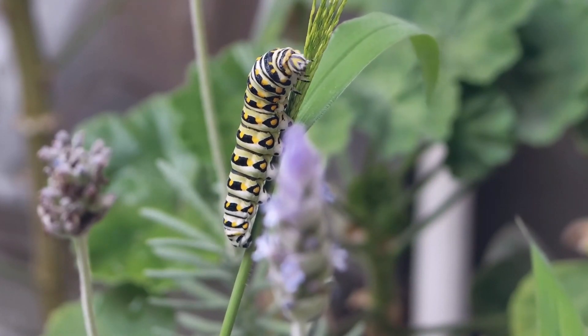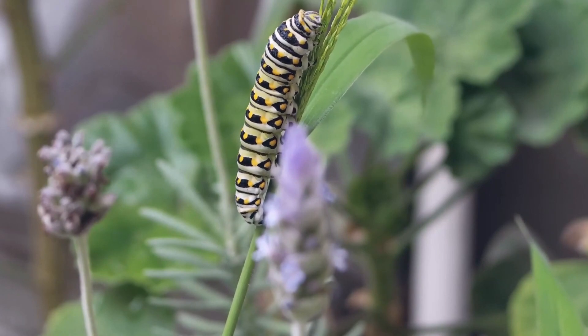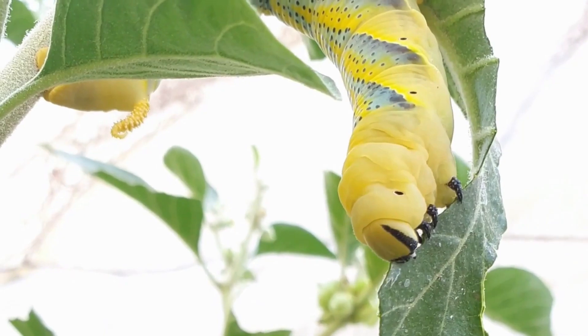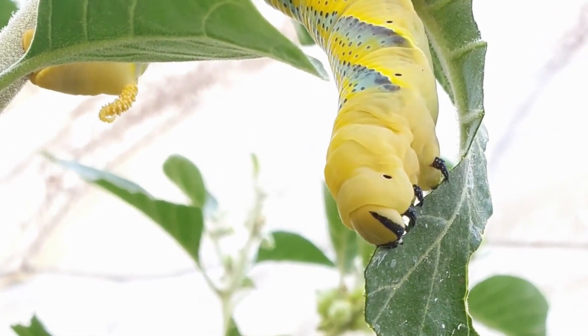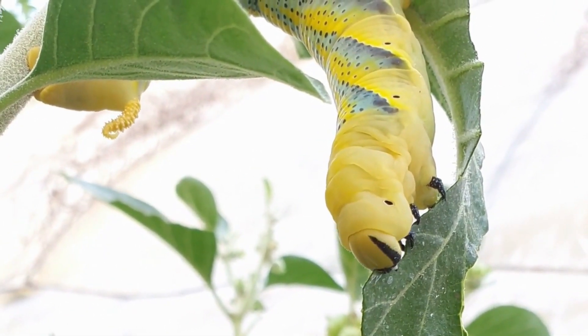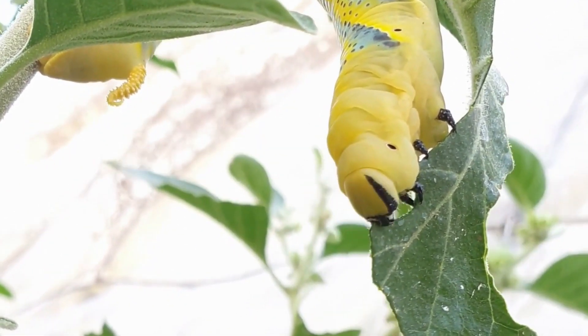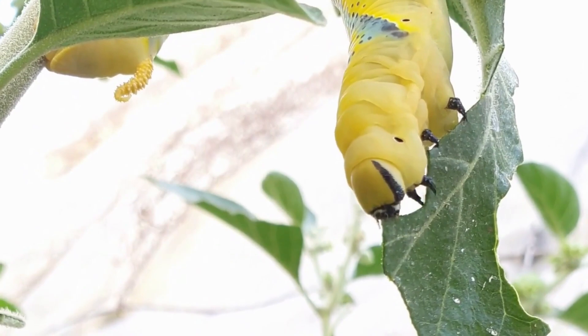Caterpillars hatch by eating the shell of the egg as nutrients and continue eating and eating to store up food for their next stage. Caterpillars can eat so much and shed their skin about four or five times during this stage.